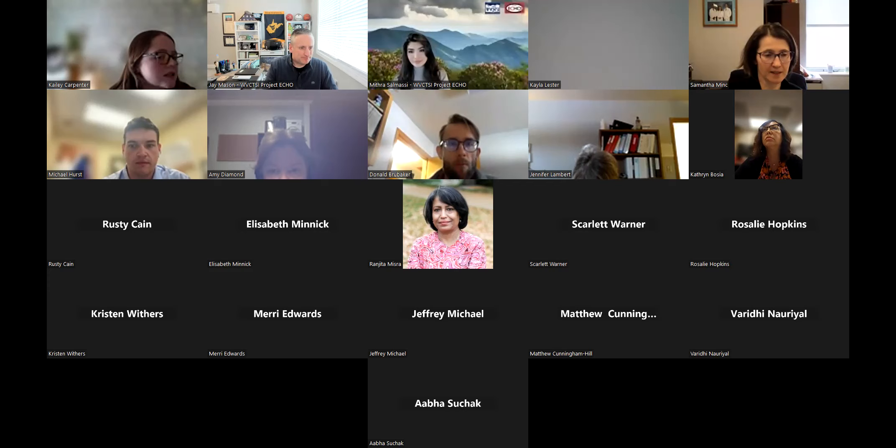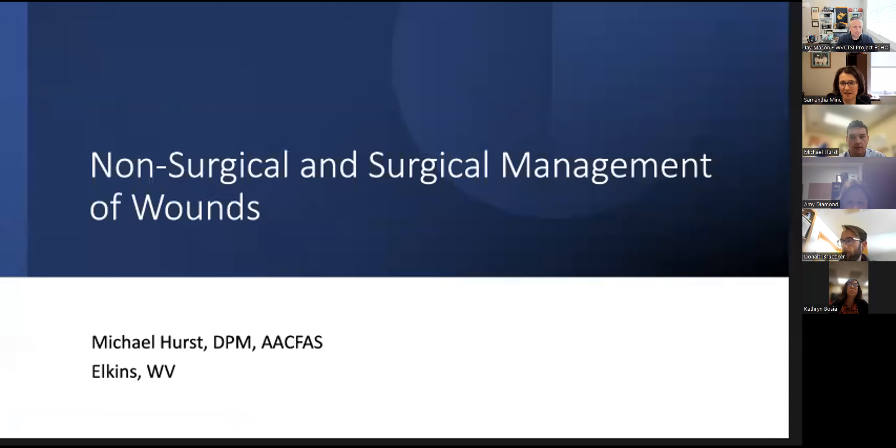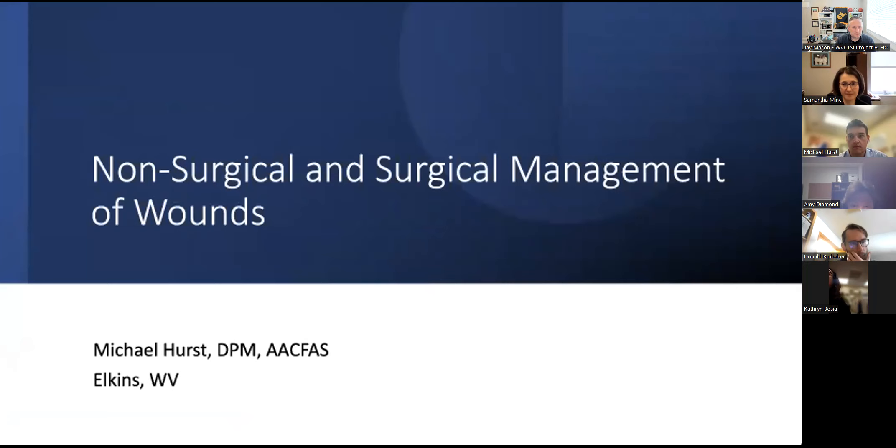All right, I'm going to bounce out of here and have Dr. Hurst take over. Please send us your patients — send us people we can talk about and we will fill out the forms for you. For those that don't know, my name is Dr. Hurst, one of the podiatric wound care surgeons here in Elkins at Davis Medical Center. We have a broad topic today split up to be more digestible: the non-surgical and surgical management of wounds.